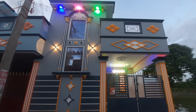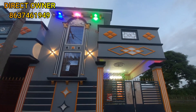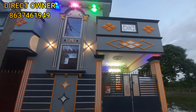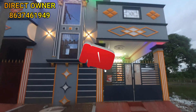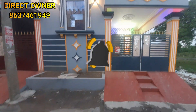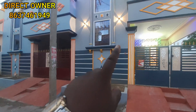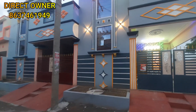The property is 860 square feet of land with South facing. It is ready to occupy with a 24-foot road. This property is priced at 73 lakhs and another at 63 lakhs.